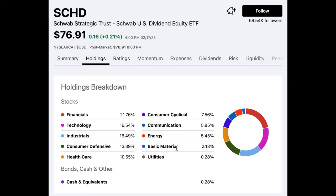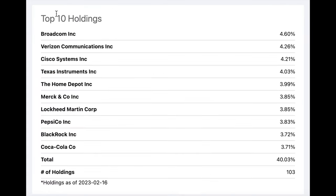Here we see the breakdown by sector of SCHD. Notice that financials make up just over 21%, technology 16%, and so on. Looking at the top 10 holdings, we see they include Broadcom, Verizon, Cisco, Texas Instruments, Home Depot, Merck, Lockheed Martin, Pepsi, Blackrock, and Coca-Cola. In all, SCHD has 103 holdings, and these top 10 holdings make up 40% of SCHD. So you really want to make sure you're comfortable with these top positions because they make up a high percentage of this overall ETF.